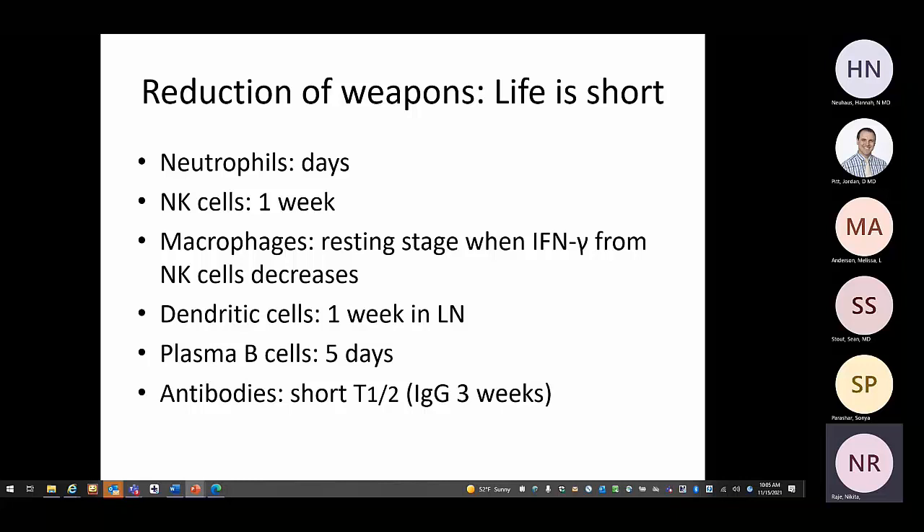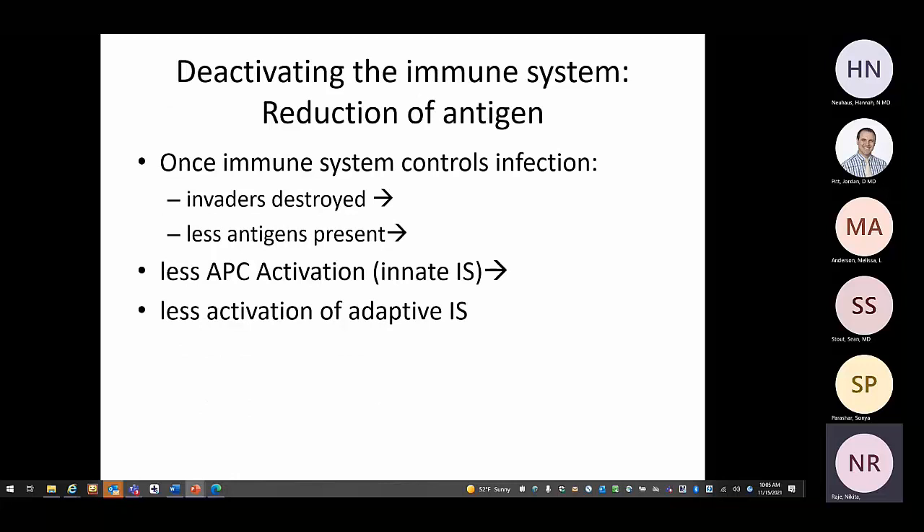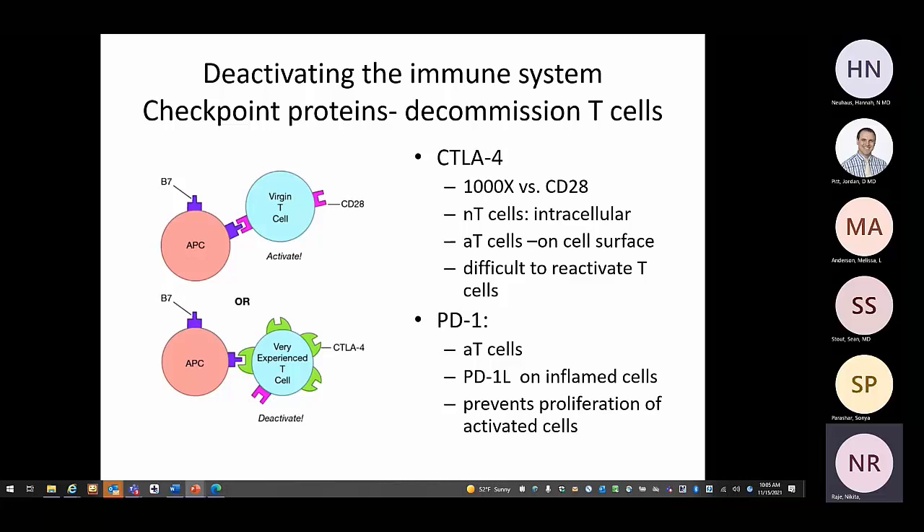Antibodies also have a short half-life — the longest is IgG at three weeks. Beyond weapon half-life, once the immune system controls an infection like flu, the virus is killed and no longer present to activate the immune system. With less antigen, there is less APC activation and therefore less activation of the adaptive immune system.